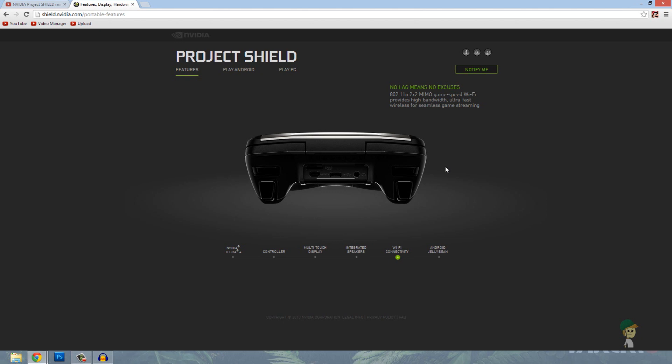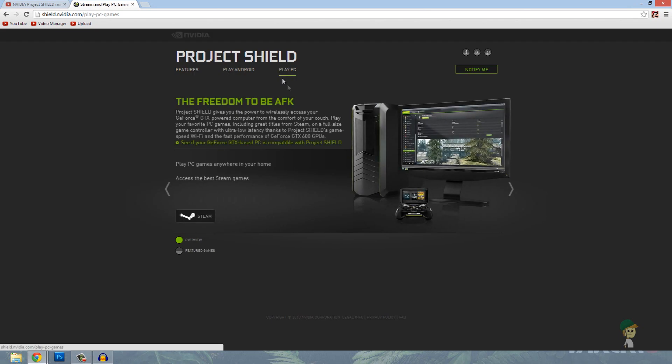It's not announced for launch yet — it's just sort of a beta announcement. From what I've been reading, it goes over Wi-Fi. You can check and see if your computer's compatible — I have a GeForce GTX video card, so I'm actually looking at this and it looks pretty awesome, if this is true.